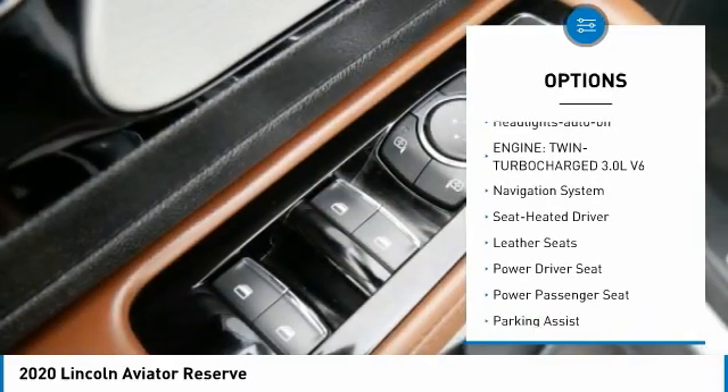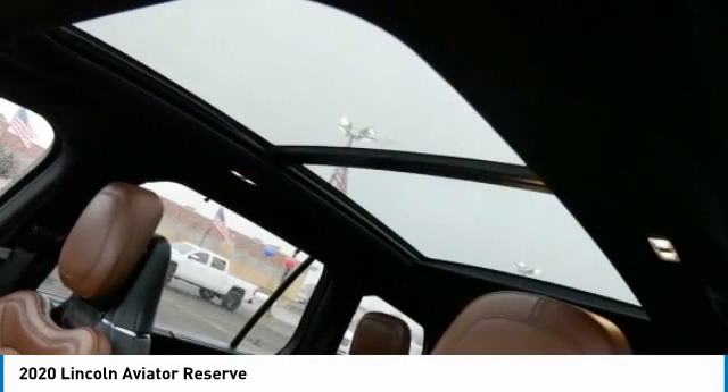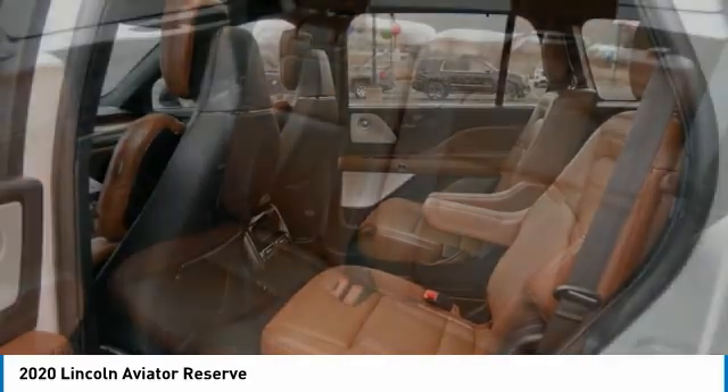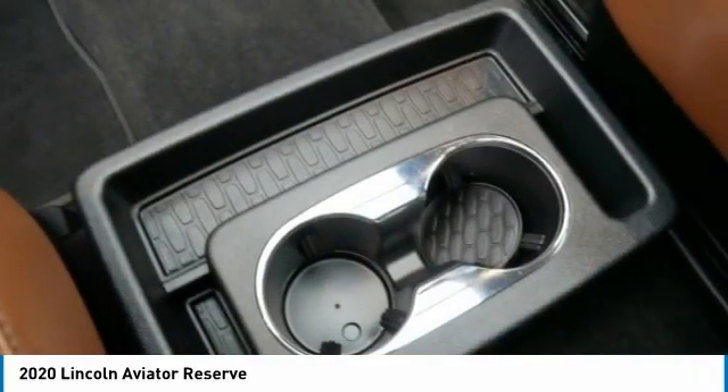Daytime running lights, remote keyless entry, fog lights, power driver mirrors, remote trunk release, auto-off headlights. A vehicle like this doesn't come along every day — come in and get it before someone else does.